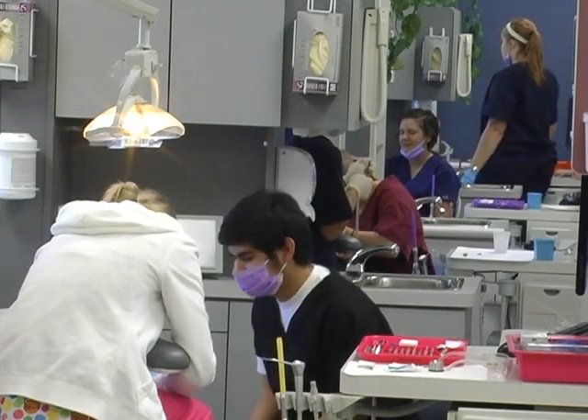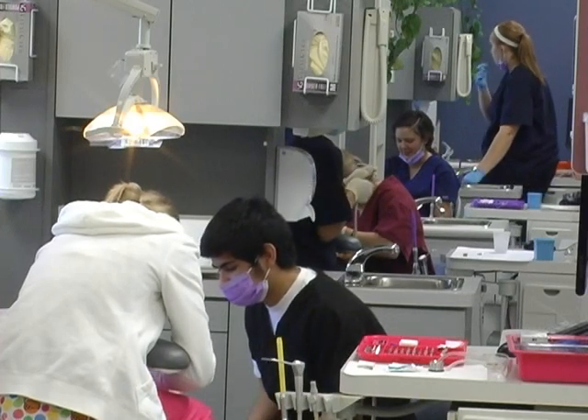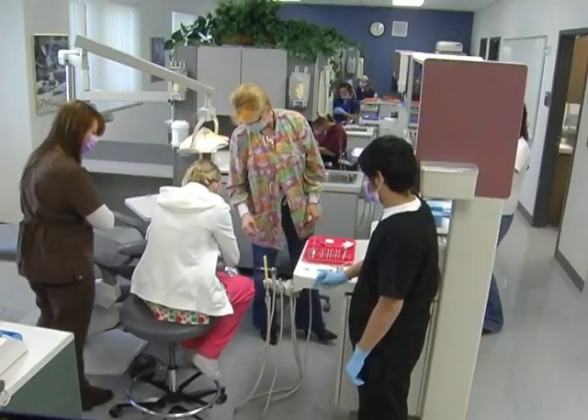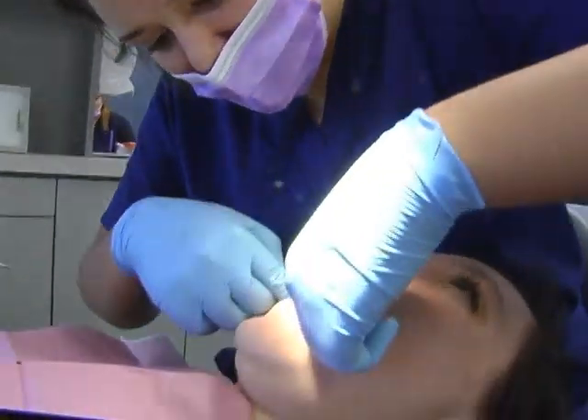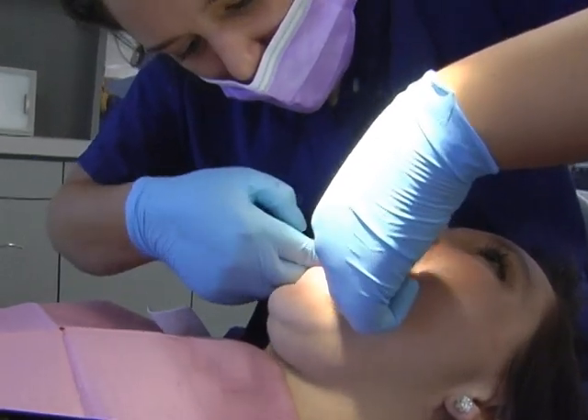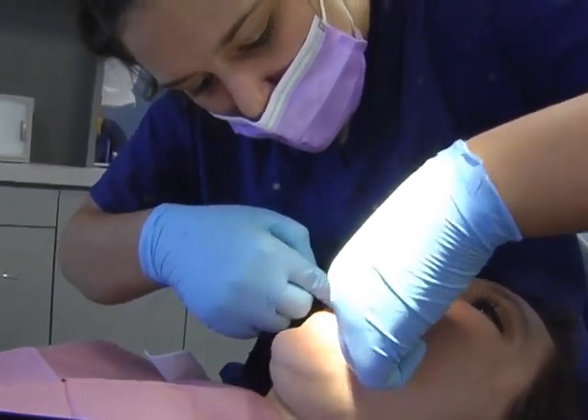Outside of class time, when this dental office is open to real patients, the students get real-world experience assisting Granite's dentist. Then when they enter an internship or paying job, they're ready to go to work. It prepares them for going out into the offices. They sit down with the dentist, they do the procedure, and when they're through they're ready.